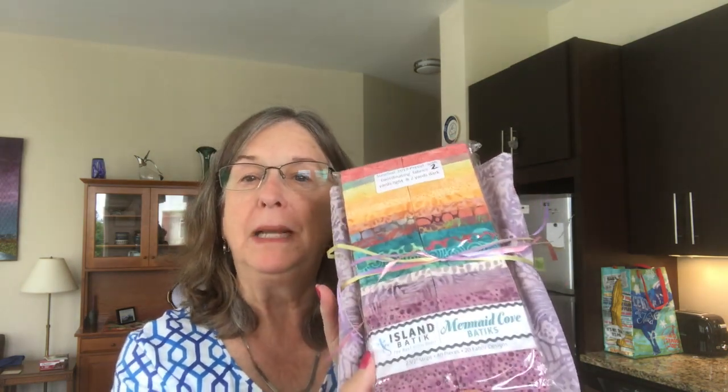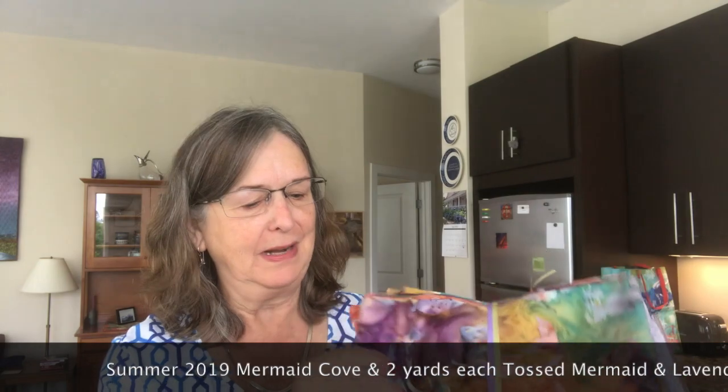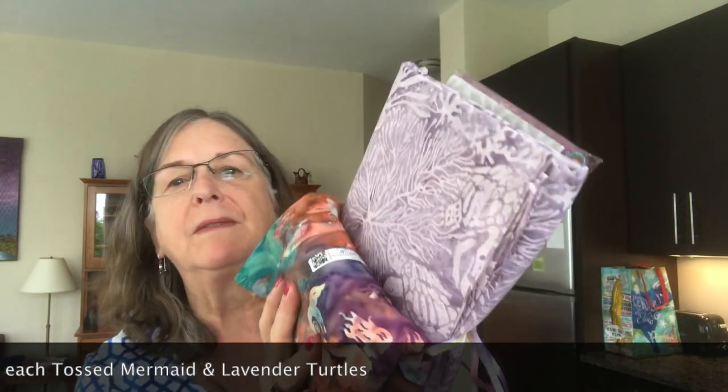Oh, look at this! I've seen a couple other ambassadors get this and I'm really excited — Mermaid Cove. Gorgeous, sort of Caribbean kinds of colors. And we also get two yards of fabric. One of them is one of the mermaid fabrics — how fun and exciting is that? And then the other one is a larger piece that sort of looks like seaweed, and you can see there's a turtle there. These are just gorgeous, gorgeous fabrics. Much, much fun to be had.